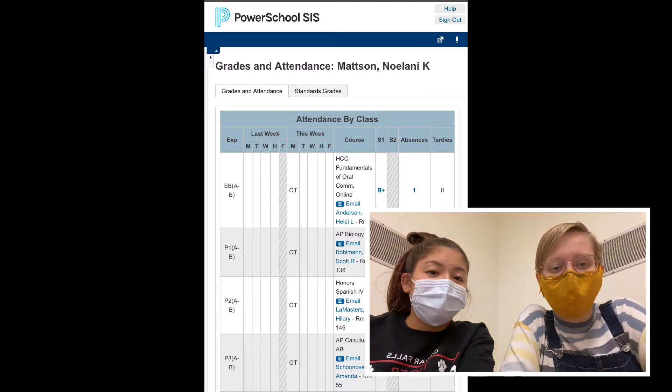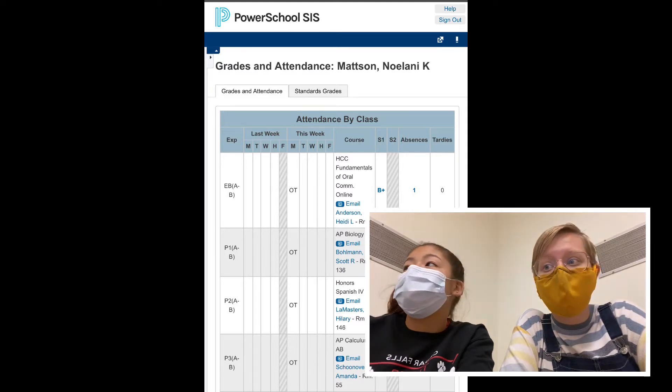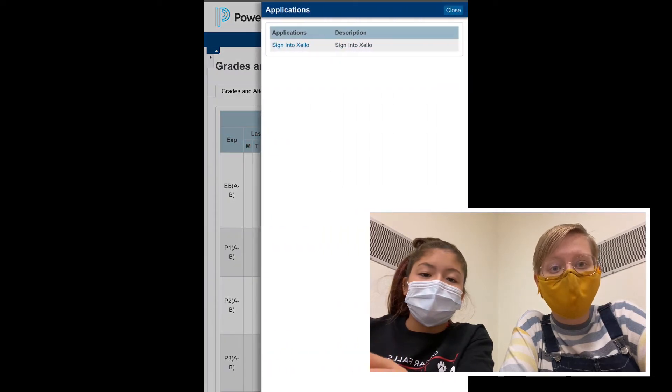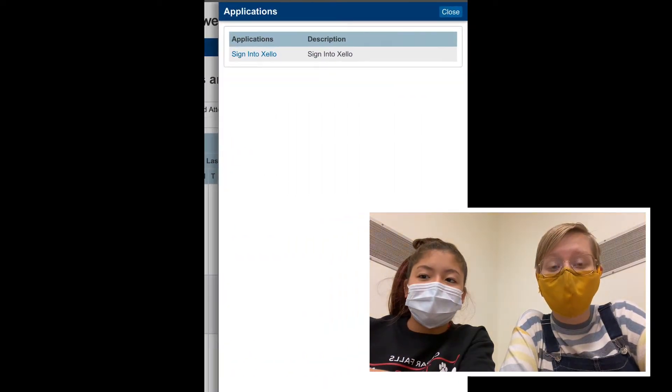You have required Zello quizzes to take, but how do you get to these Zello quizzes? You're going to click on the right-hand corner arrow and click on the blue sign in to Zello button. It's going to take you to Zello and will automatically sign you in.